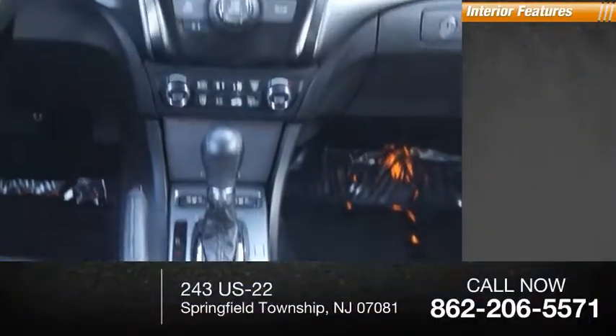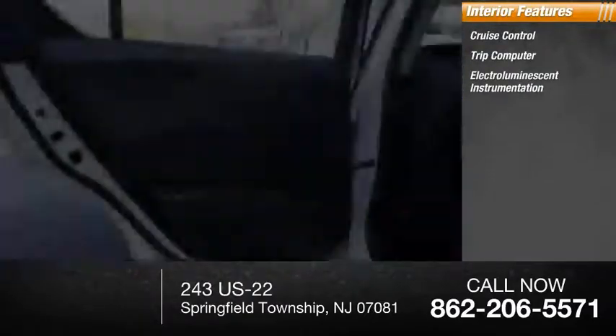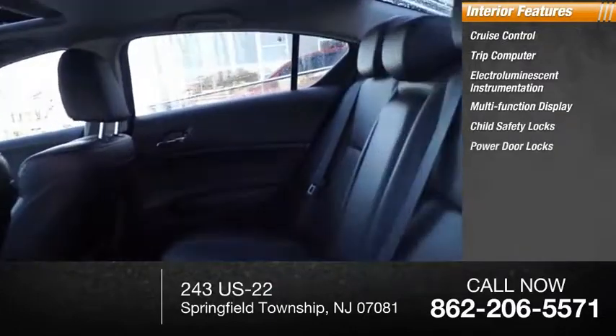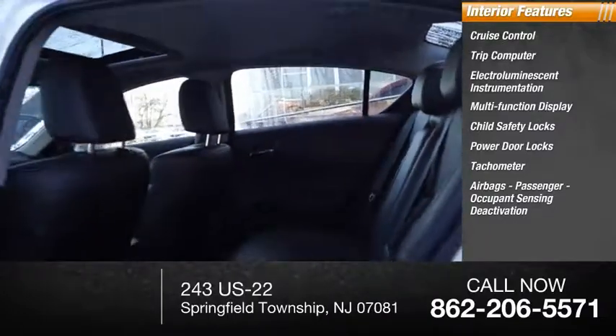Inside you'll find cruise control, trip computer, electroluminescent instrumentation, multifunction display, child safety locks, power door locks, tachometer, airbags, passenger occupant sensing deactivation.